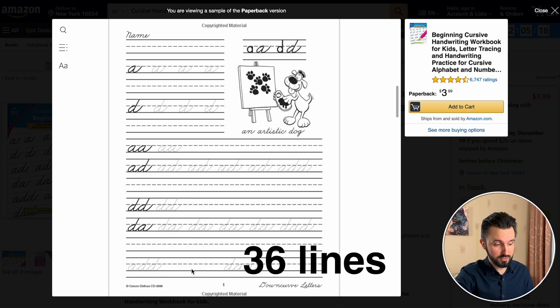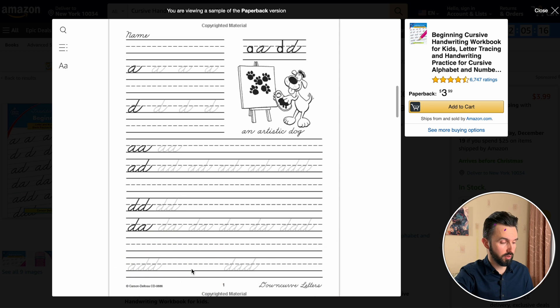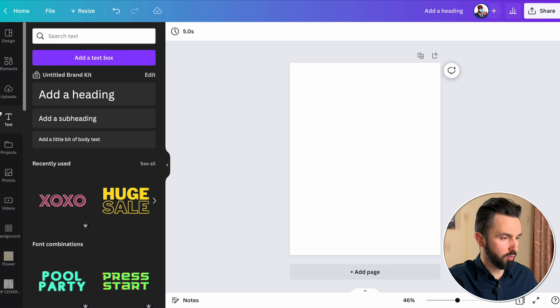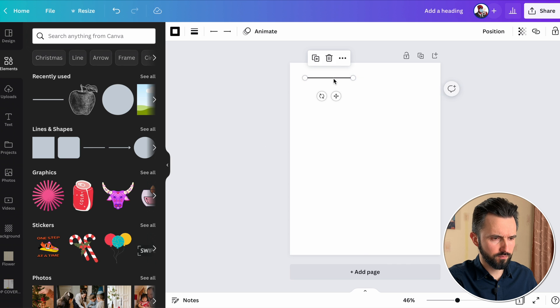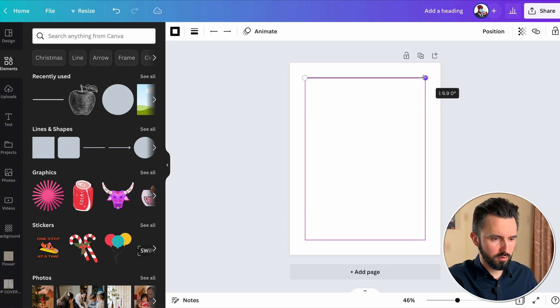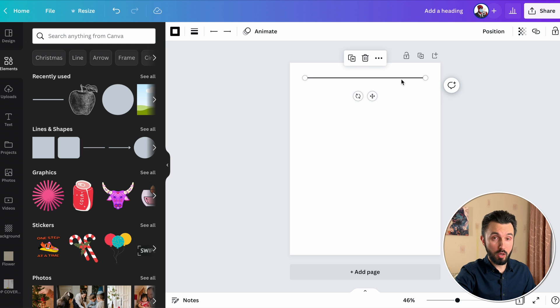And I counted 36 lines. So let's go to Canva. Let's delete our words. Go to elements, lines and shapes. Take this one — it's free. Here we are, the first one. And now we need Command C and Command V 36 times.